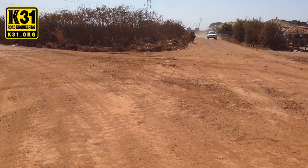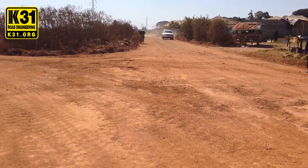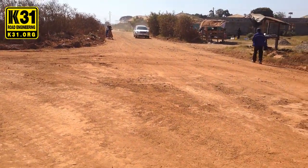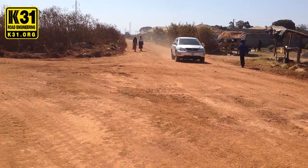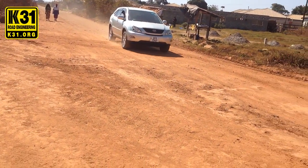Now, this is the untreated portion of the road, because we did 150 meters, so you see this car here driving on the untreated side.